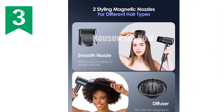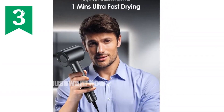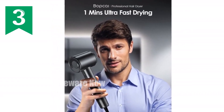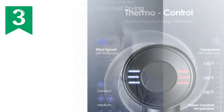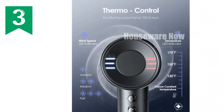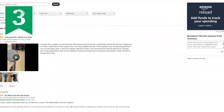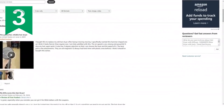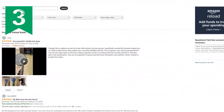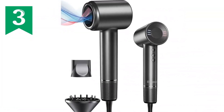Its intelligent heat control system, with four temperatures and four speed settings, caters to all hair types, ensuring gentle and efficient styling. Designed for comfort and convenience, it features a lightweight and quiet design with a six-foot swivel cord for effortless maneuverability. Its magnetic nozzle and compact size make it perfect for travel or on-the-go touch-ups, making this high-speed hair dryer a must-have for fast, frizz-free, and radiant hair.